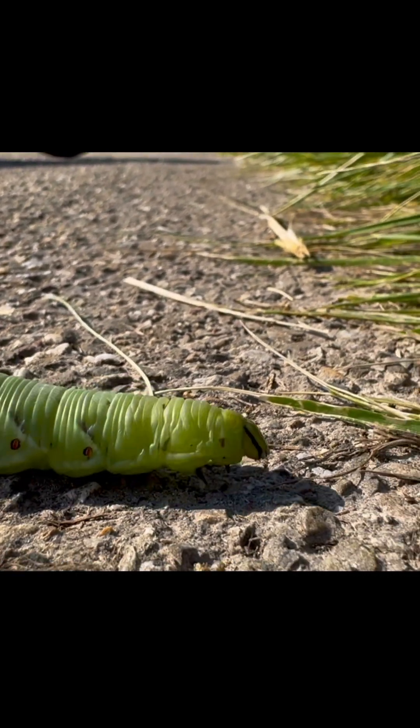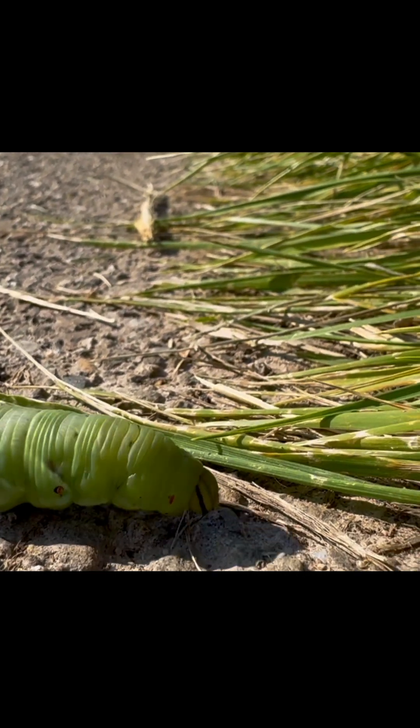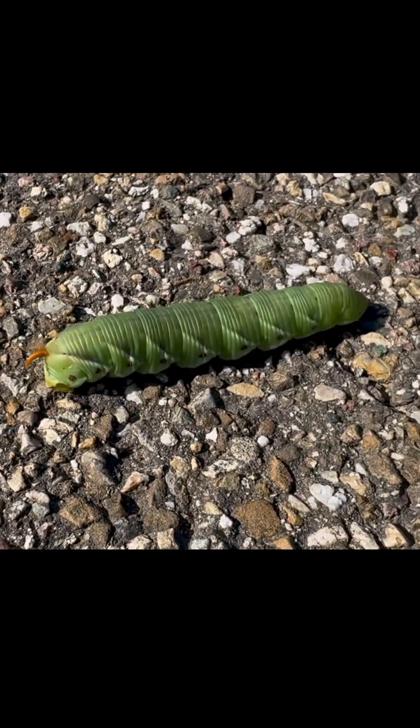Once the caterpillar reaches full size, it stops feeding and pupates underground. Inside the pupa, its entire body restructures — wings, legs, eyes, everything.